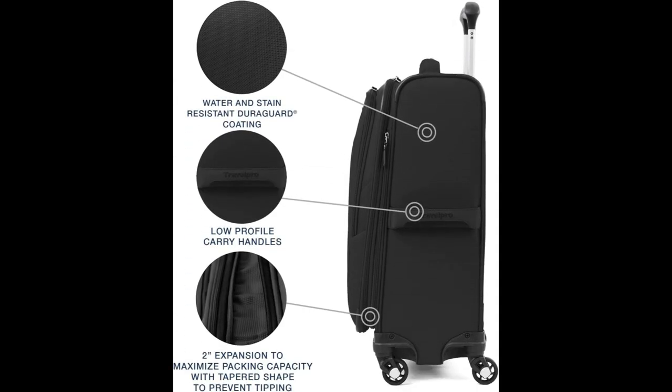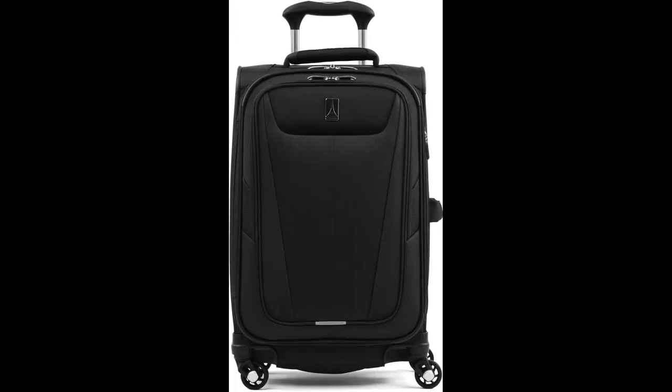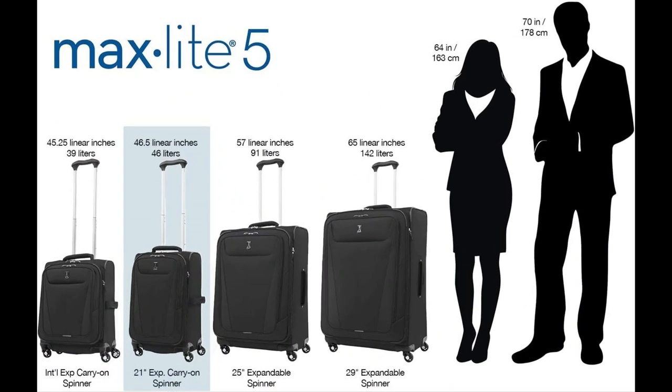Equipped with four-wheel spinners that rotate 360 degrees, this carry-on luggage rolls smoothly and effortlessly. Its unique bottom tray design increases the luggage's durability, making it a reliable choice for your travels.